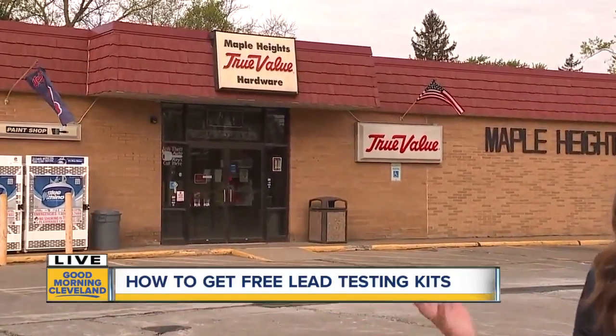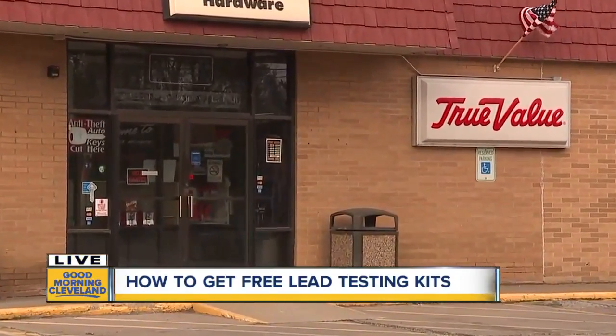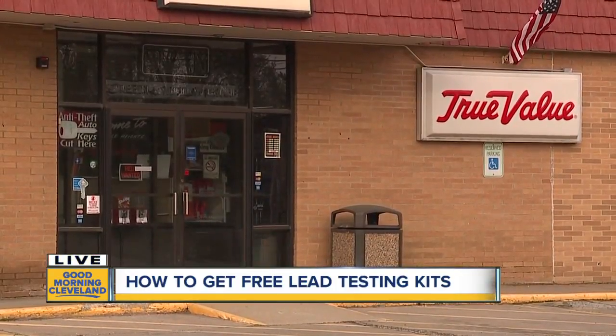Hey everyone, it is Jesse Schultz here. I'm at the True Value in Maple Heights because we are doing something very exciting today. We are giving away 1,000 free lead testing kits throughout Northeast Ohio. We're at the Maple Heights one because Maple Heights is actually a hot spot and one of the worst affected areas when it comes to lead testing. We've partnered with True Value Hardware and ProLab to give out those 1,000 free lead testing kits.